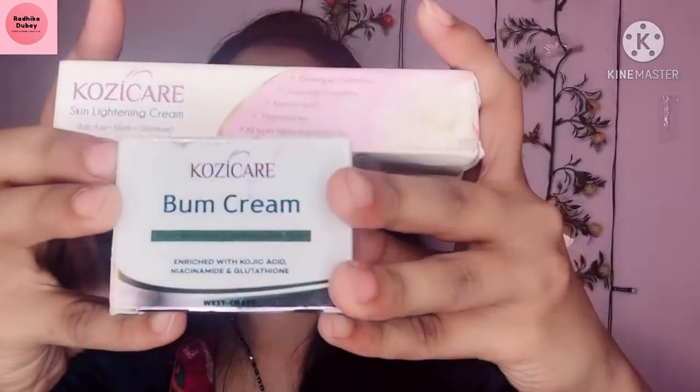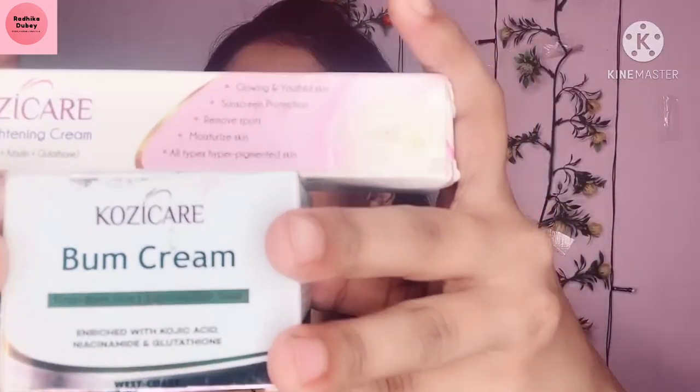Hello everyone, welcome and welcome back to my channel. Today I am going to share with you two Cozy Care creams: Cozy Care Skin Lightening Cream and Cozy Care Balm Cream. So let's start a quick review.